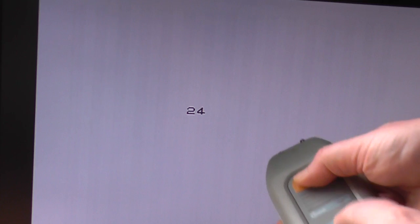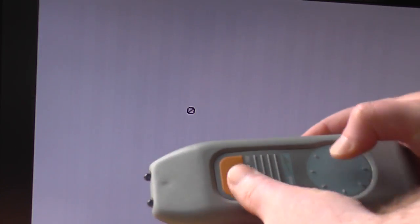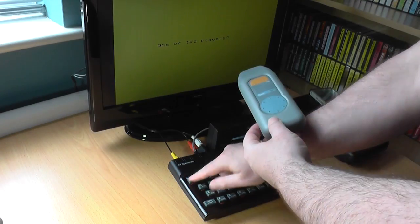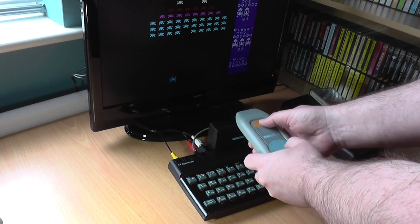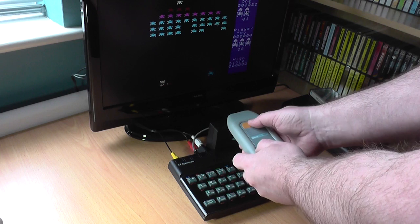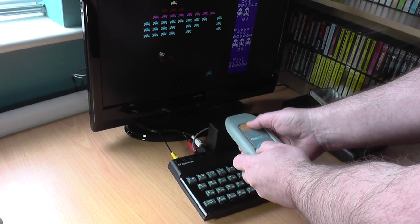There was sometimes a slight delay in response, which could have been down to the age of the unit — remember, this is over 20 years old — or it could be just normal delays you get sometimes with infrared. The best test for this device, though, was obviously a game. So I quickly loaded Arctic's Galaxians and got ready to play. Things worked pretty well, apart from the odd delay. It didn't feel as responsive as using the keys, or indeed a joystick, and this sometimes meant that my ship failed to avoid a collision.